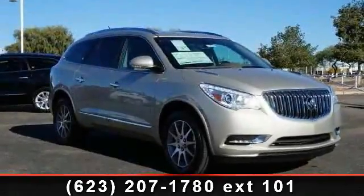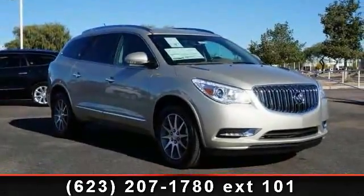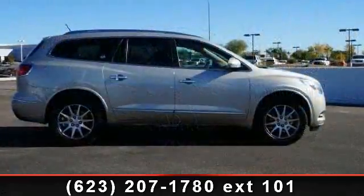Presenting the 2014 Buick Enclave Leather. If you are looking for a first-rate auto, this one could be yours today.